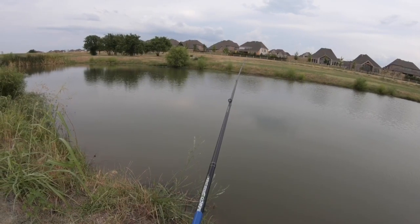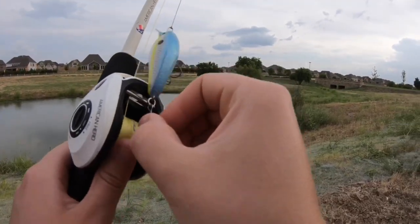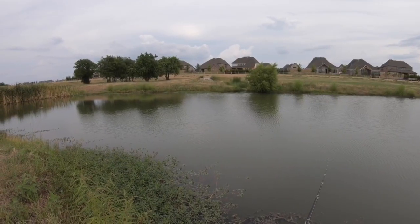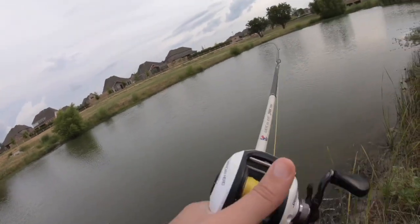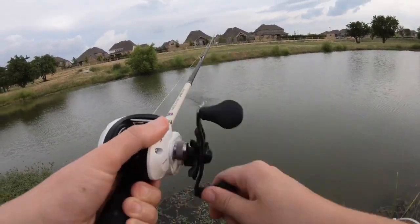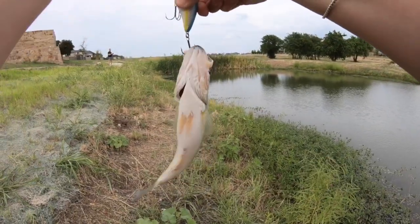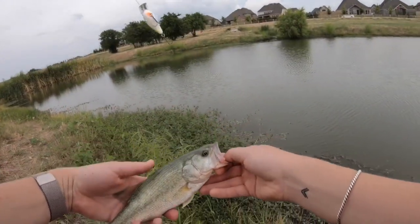Just might switch to the crank bait. Could be turtles. Gotcha! He's not very big but he's a little big — don't go crazy. Go grow up to be a big big fish.